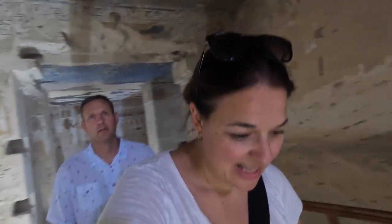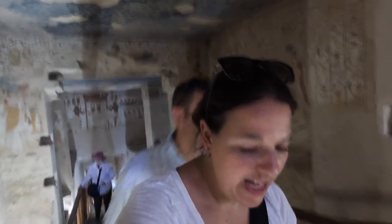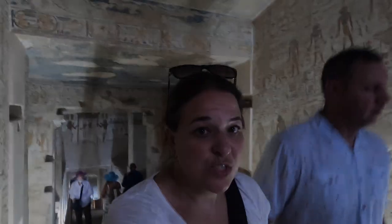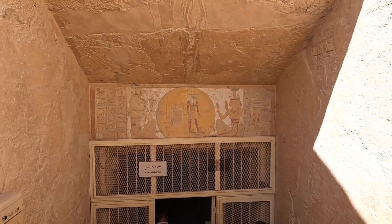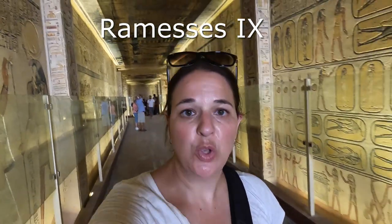We're hiking out — it's definitely not too bad, not as bad as the Great Pyramid, because you get to stand up the whole way and it's a lot cooler. We are now in King Ramesses the Ninth's tomb.